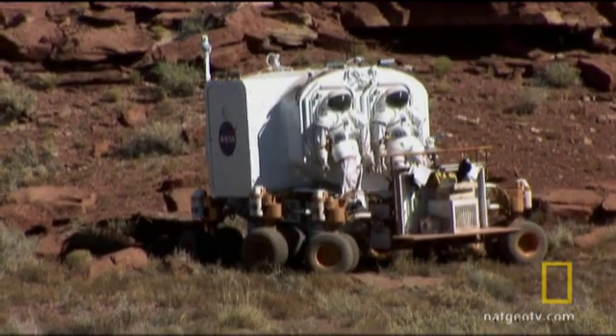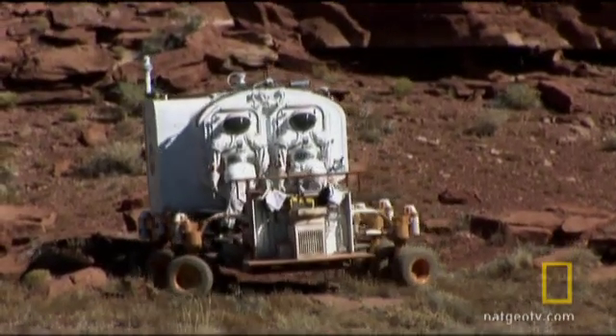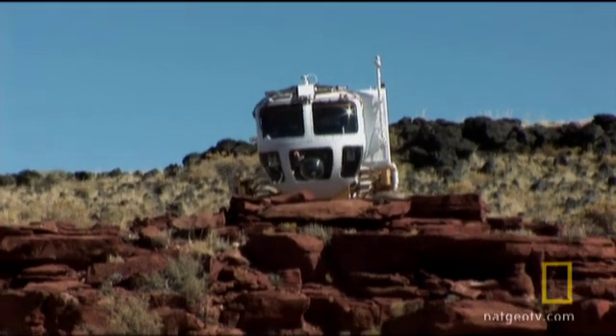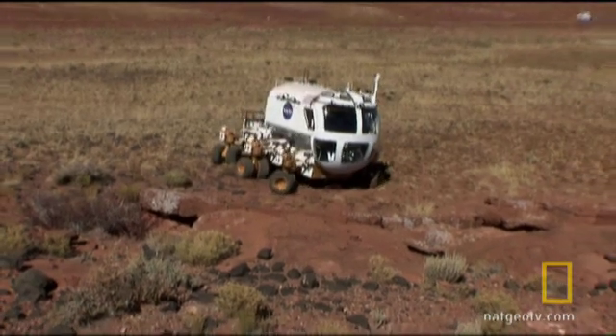Each wheel can turn on its own. It's really a safety function, because if they get into an area that they just can't back out of, the rover can walk sideways, backwards, with a zero degree turning radius.